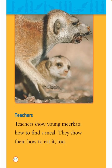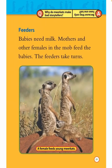Teachers show young meerkats how to find a meal. They show them how to eat it too. Feeders: Babies need milk. Mothers and other females in the mob feed the babies. The feeders take turns. A female feeds young meerkats.